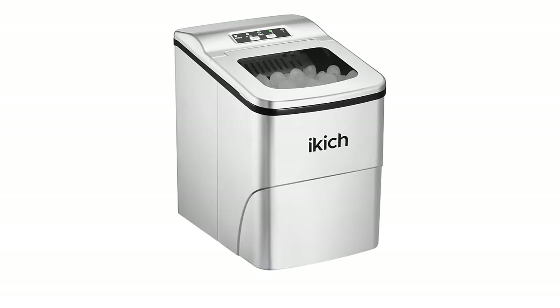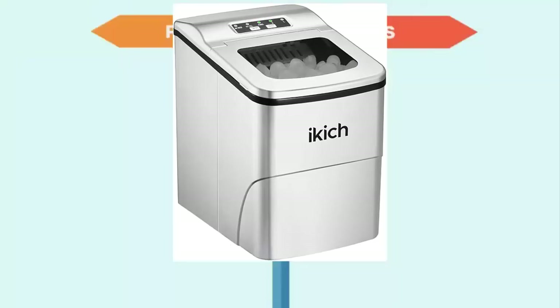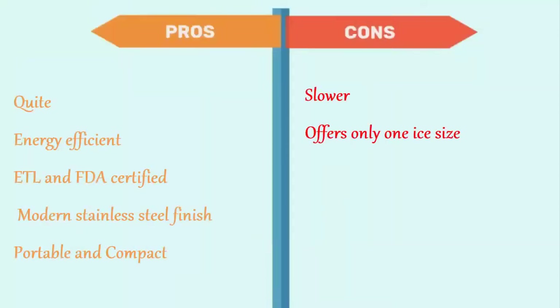Its pros are: quiet, energy-efficient, ETL and FDA-certified, modern stainless steel finish, portable and compact. The cons are: slower, and offers only one ice size.